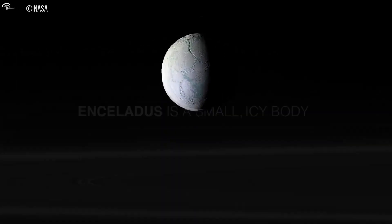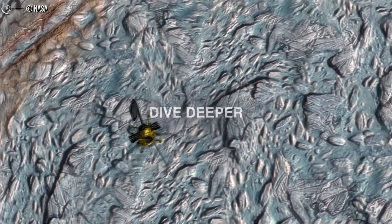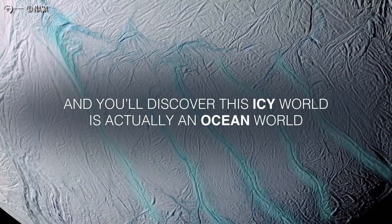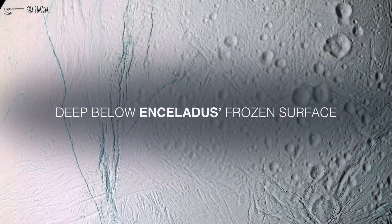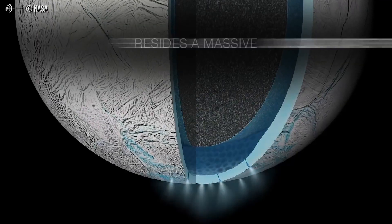Enceladus has stunning Yellowstone-like geysers emanating from tiger's stripe-shaped fractures in the moon's surface. The discovery of the geysers took on more importance when Cassini later determined the plumes contained water, ice, and organics. Since life as we know it relies on water, this small but energetic moon has been added to the short list of possible places for life in our solar system.